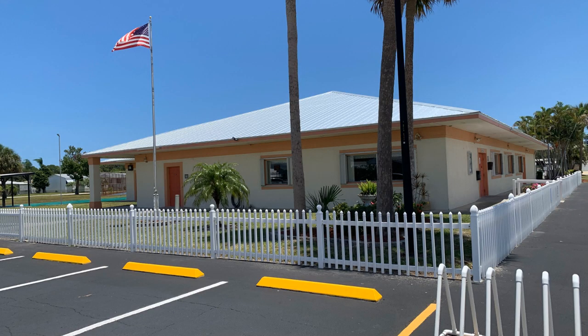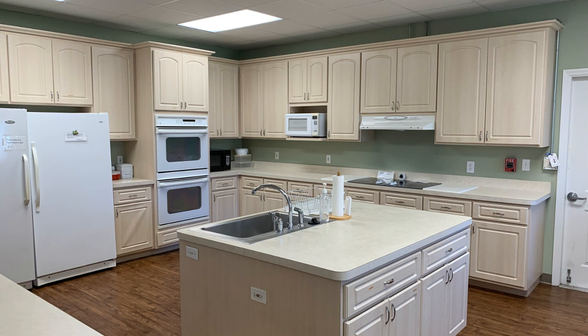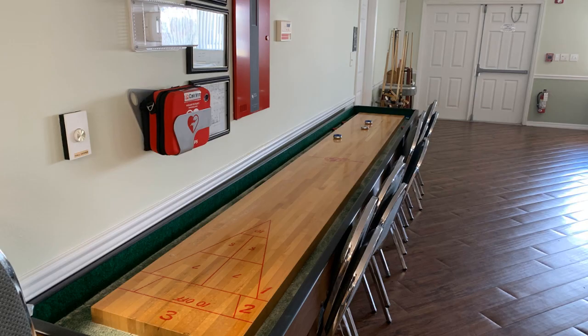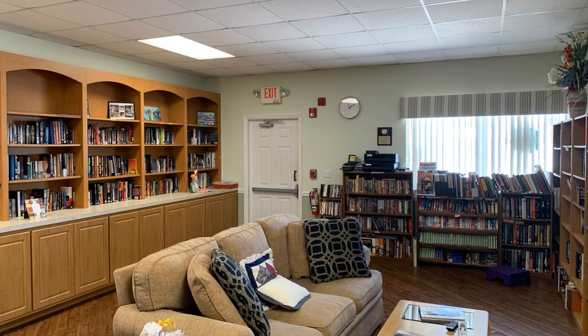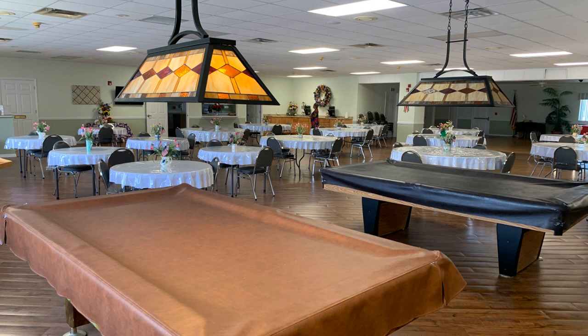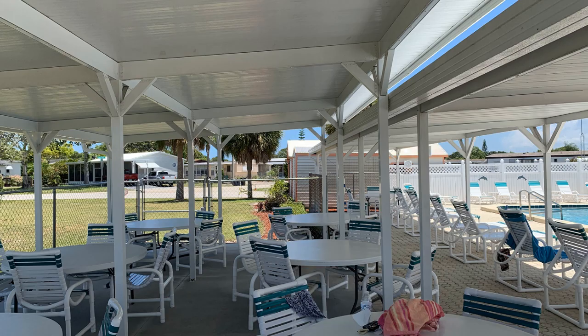So what do you get for $35 a month? They have clubhouse activities daily, including a coffee hour, pancake breakfast, ice cream socials, pool exercise, music groups, Wii bowling, card playing, shuffleboard indoors and out, a library, a tennis court, two pickleball courts, a swimming pool, and pool tables. They also offer special events including dances, potluck dinners, luncheons, picnics, and pool parties. And everybody gets a copy of the monthly newsletter, which is called The Crier.